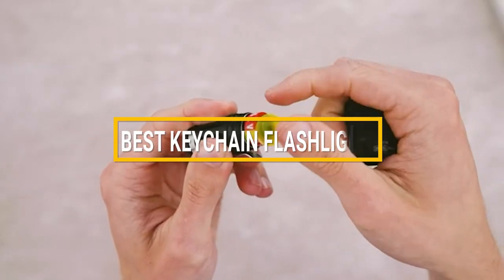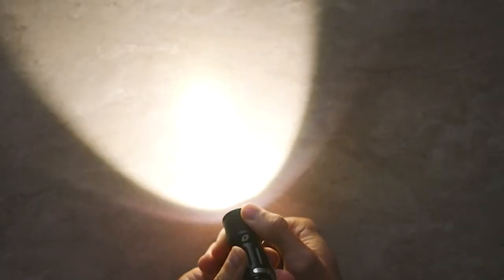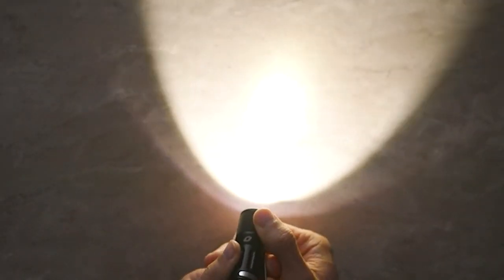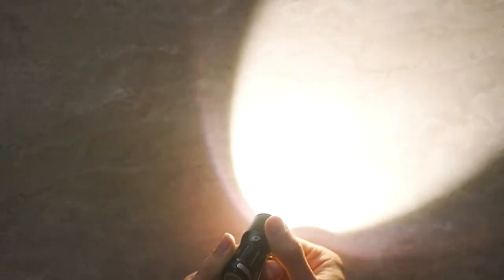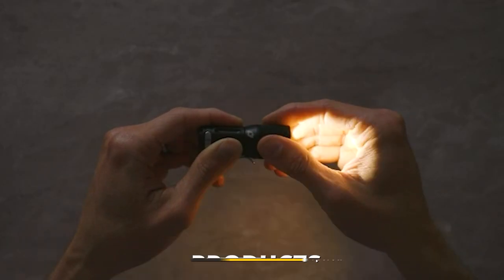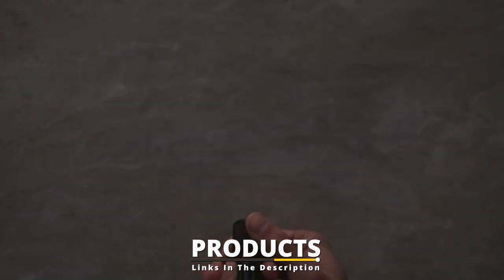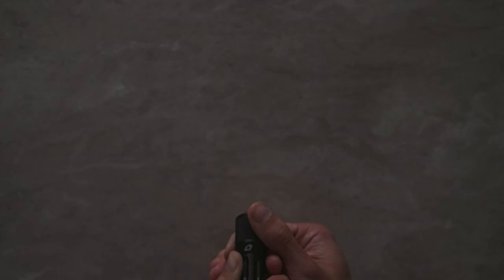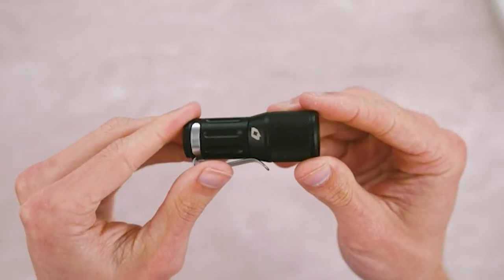Hello guys, in today's video we're going to check out the best keychain flashlights this year. I made this list based on my personal opinion, and I've tried to list them based on their price, quality, durability, and many more. To find out more information about these keychain flashlights, you can check out the description below. If you want to get the best quality keychain flashlight according to your needs, watch the video till the end and then decide to buy.